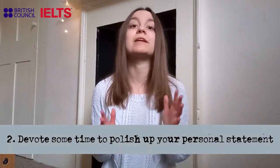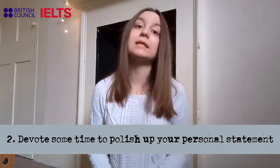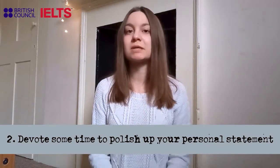The second tip concerns the personal statement. The personal statement is the most important part of the application, so make sure that you devote some time to write it properly and revise it before submitting the form.